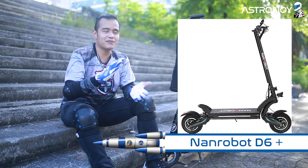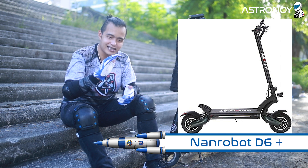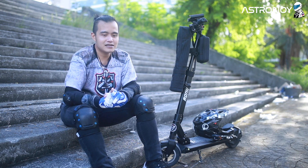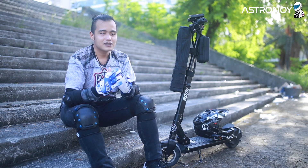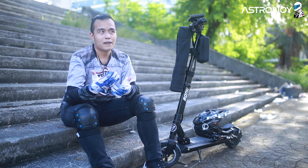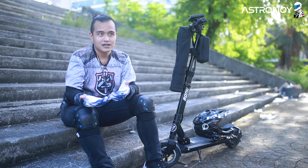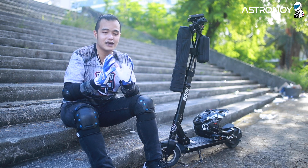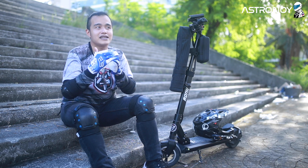The suspension on the D6 Plus — literally, you feel like you're on a cloud. If you ride over a pothole, you won't feel it at all because the suspension is so soft. But here's a tip: the softer the suspension, the more dangerous it is at top speed. It's soft, so it handles bumps well, but it can't handle suddenly hitting a pothole at high speed. That's where stiff suspension on high-end scooters comes in — they need to be stiff so you stay safe and stable when you suddenly hit a bump.